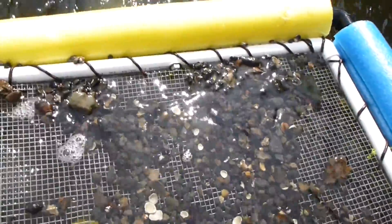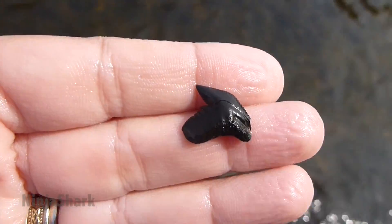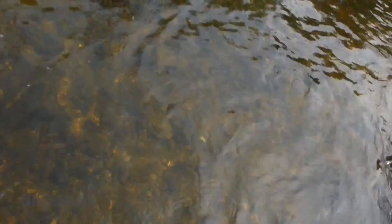Be safe out there. Found another nice tooth in the sifter — pretty nice looking tiger. Found another dragonfly in there. Cool.